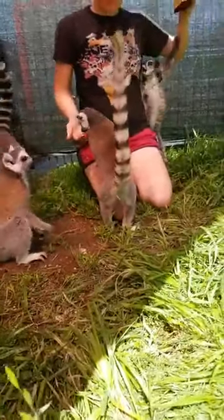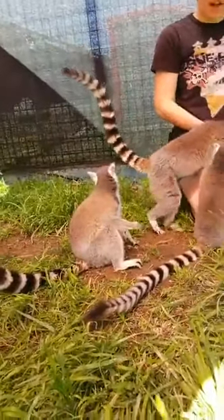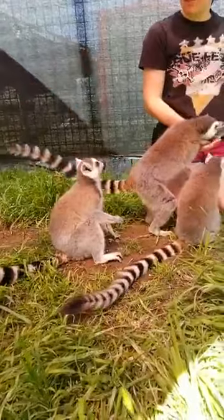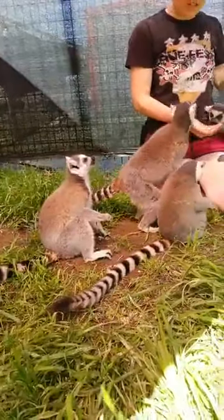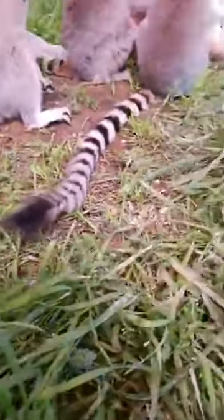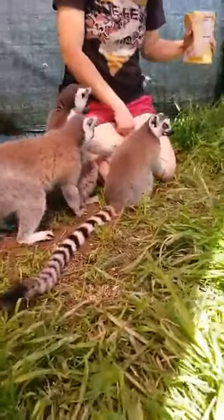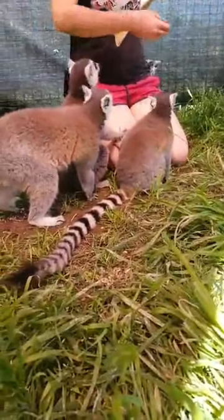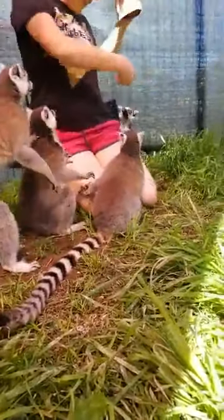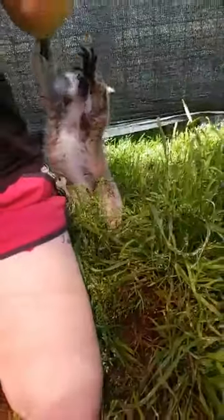Ringtail lemurs have 26 stripes on each tail — 13 black stripes and 13 white stripes — and each of their tails ends in a black stripe. These guys will also do what we call sunbathing, where they sit with their arms out like this, facing the sun, and that will warm their bodies up.